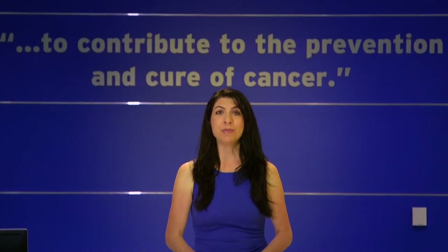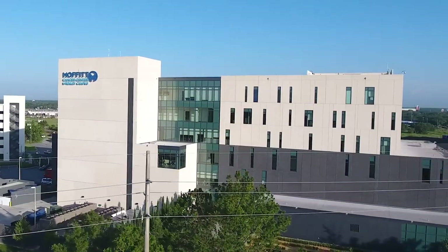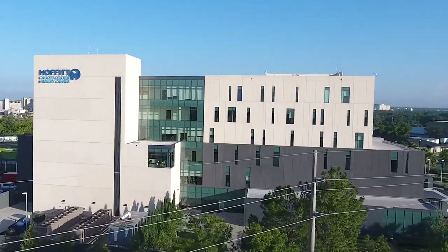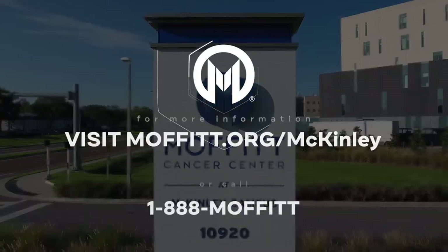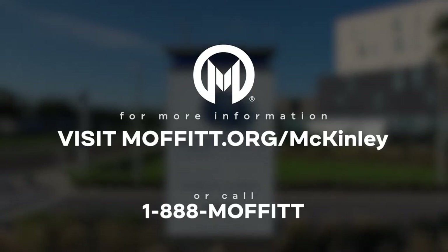Please ask a Moffitt team member for assistance if you have any questions during your visit to the Richard M. Schultz Family Foundation Outpatient Center at McKinley Campus. For more information, visit Moffitt.org/McKinley or call 1-888-MOFFITT.